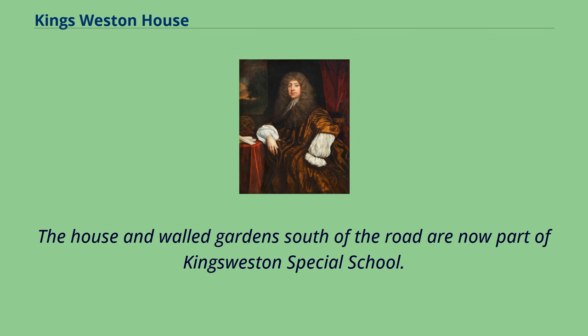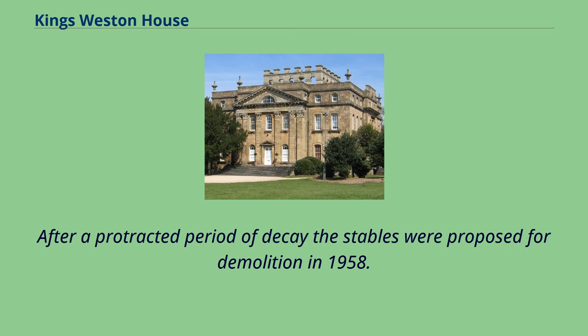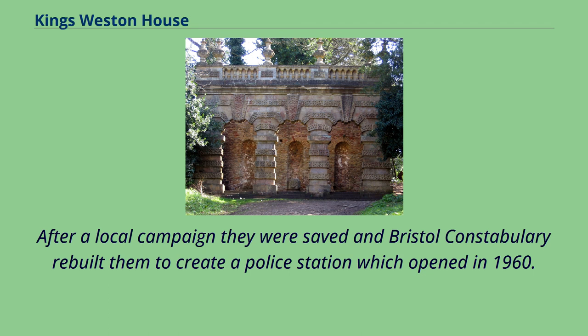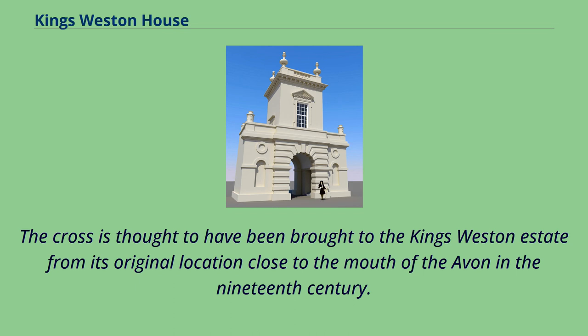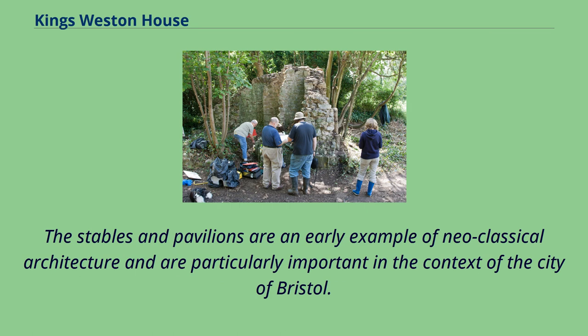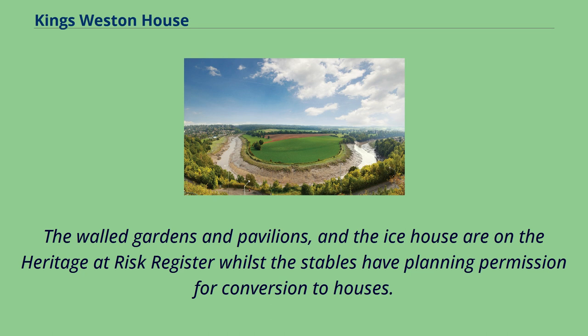The house and walled gardens south of the road are now part of King's Weston Special School. After a protracted period of decay, the stables were proposed for demolition in 1958, but after a local campaign they were saved and Bristol Constabulary rebuilt them to create a police station, which opened in 1960. In 1954 the medieval Bewist Cross was moved from its location north of Napier Miles Road to a new position beside the pond, having been brought to the estate from close to the mouth of the Avon in the 19th century. The stables and pavilions are an early example of neoclassical architecture, particularly important in the context of Bristol. The walled gardens, pavilions, and ice house are on the Heritage at Risk register, whilst the stables have planning permission for conversion to houses.